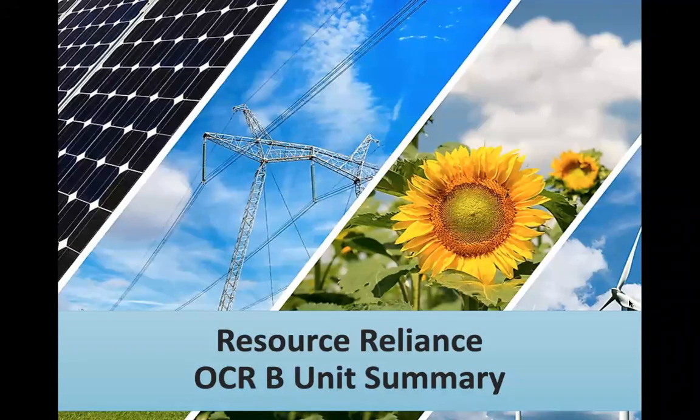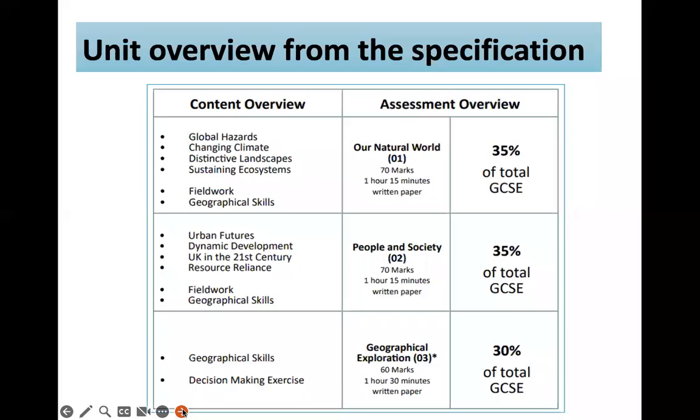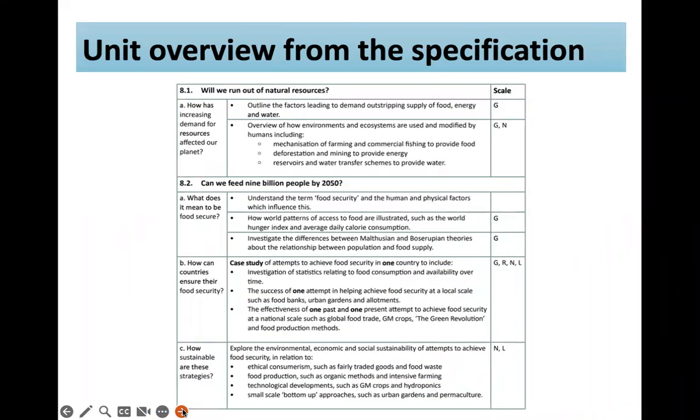Welcome to this video, Resource Reliance, a summary from OCRB Geography for Inquiring Minds. This video looks at the second Geography paper, People and Society — it's the fourth topic, so question number four in your exam. We're going to look at whether we're going to run out of resources, looking at supply and demand of food, energy, and water, and how we can feed 9 billion people by 2050.